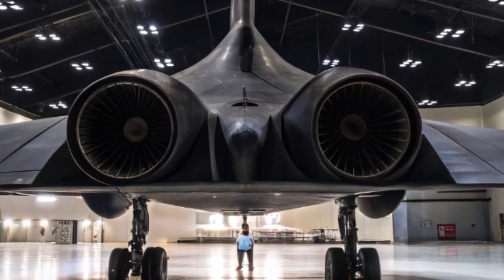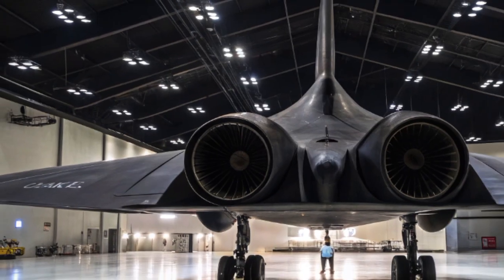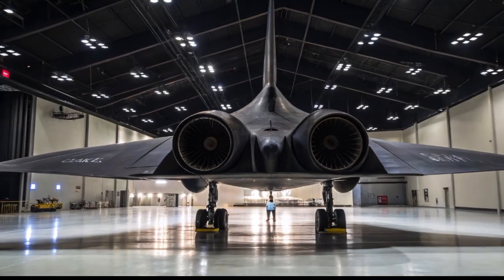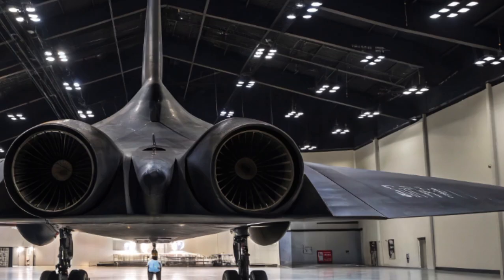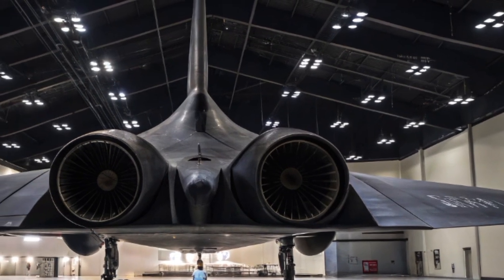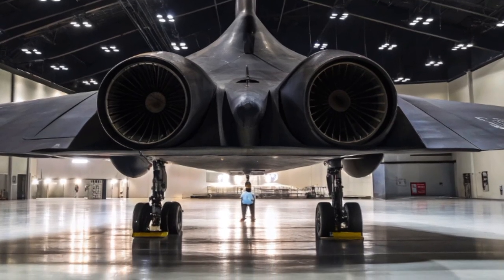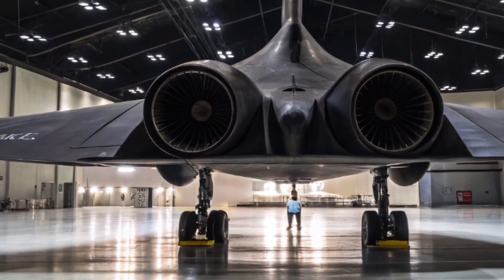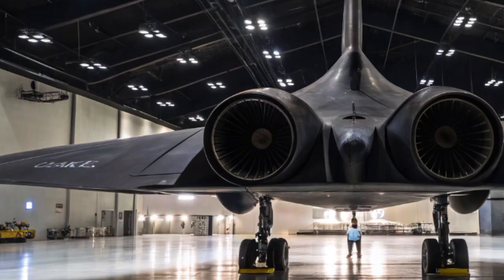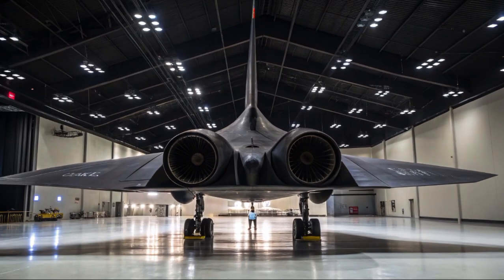As we move deeper into 2025, we can expect more revelations about the capabilities and missions of the new Blackbird. But one thing is certain: the legend lives on, faster and smarter than ever. Thank you for watching this video on the 2025 SR-71 Blackbird. Don't forget to subscribe to Bewats Rescue Info for more updates on the future of aerospace, military technology, and rescue aviation.